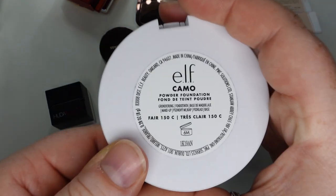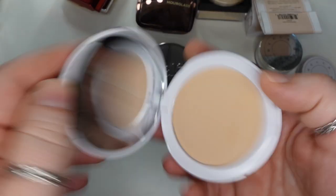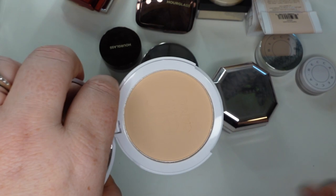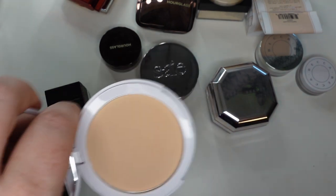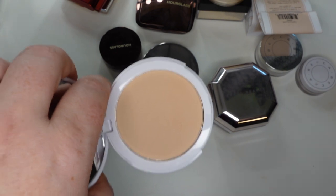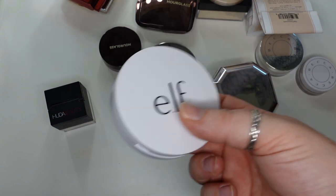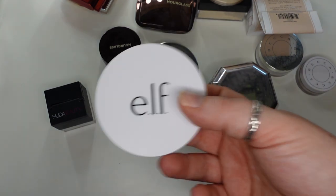The final one I just purchased is the e.l.f. Camo Powder Foundation in the shade Fair 150C. I got this more as a setting powder as opposed to a powder foundation — I do like powder foundations sometimes, but mostly I'll just use a light hand and use them as setting powders. So I think this is okay. This one's still in my vanity; I haven't fully tested it out, but it's not too heavy. I do like it so far.